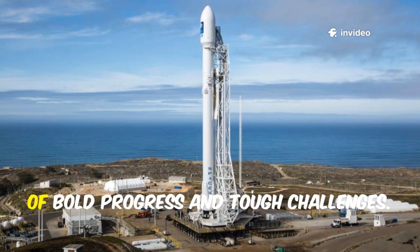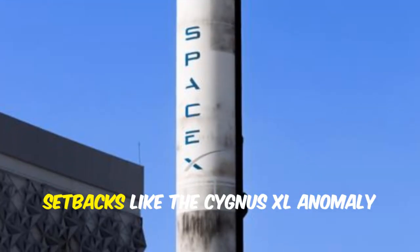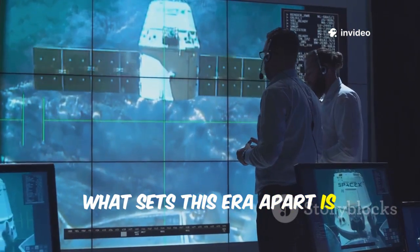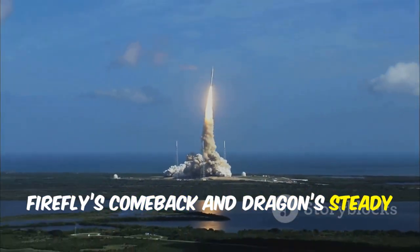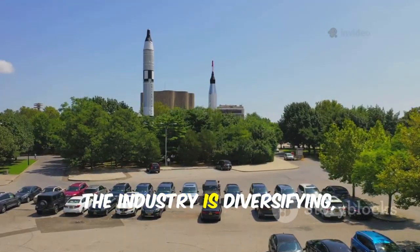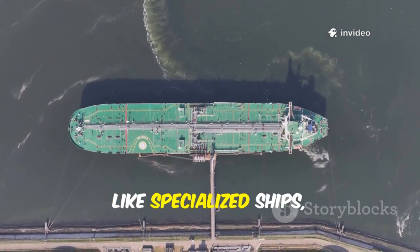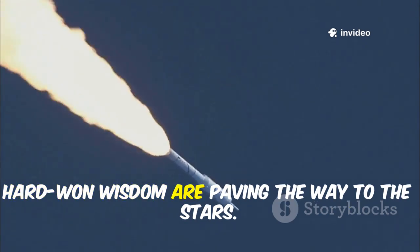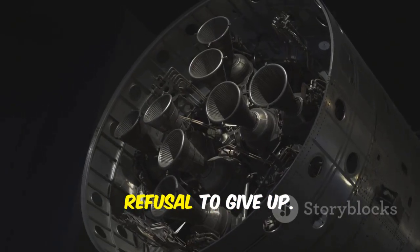Today's commercial spaceflight is a mix of bold progress and tough challenges. The Starship Transporter's arrival in Florida is a symbol of the industry's momentum, yet setbacks like the Cygnus XL anomaly remind us space is unforgiving. What sets this era apart is resilience — failures are now seen as opportunities to learn and improve. Firefly's comeback and Dragon's steady success show the value of iteration and persistence. The industry is diversifying with new rockets, spacecraft, and support systems emerging, and innovations in logistics like specialized ships are as crucial as the rockets themselves. Progress is built not on perfection, but on relentless ingenuity and the refusal to give up.